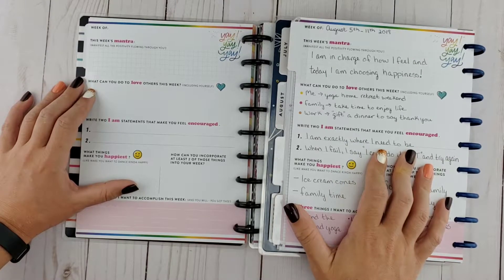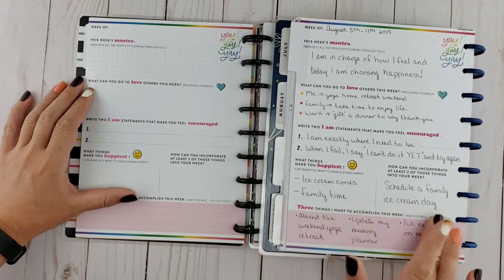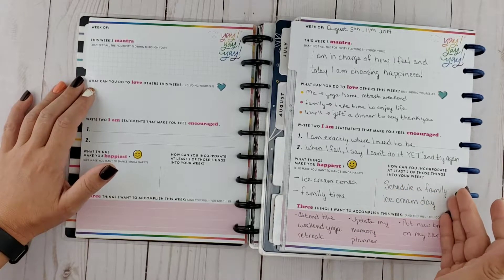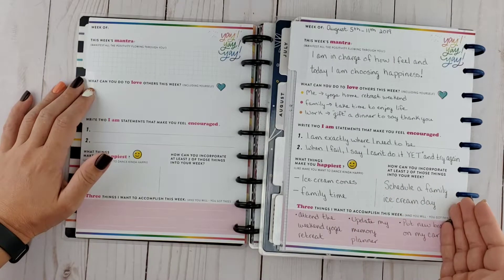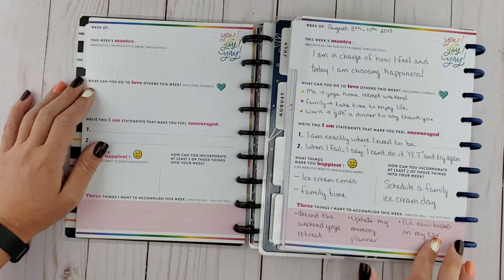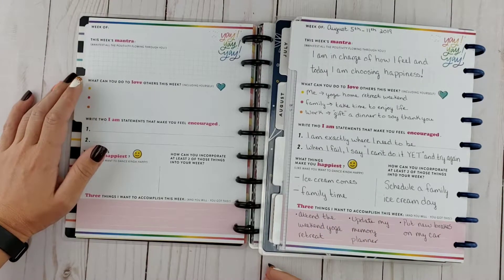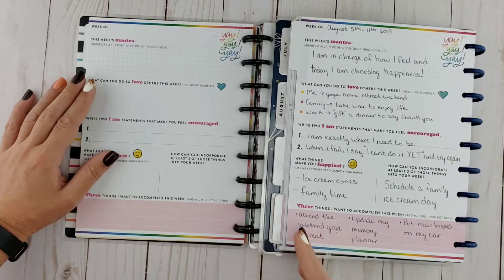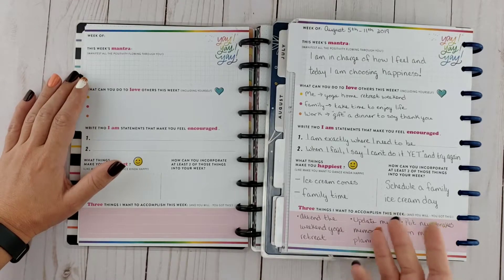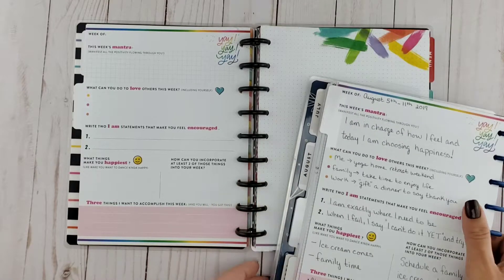I picked things I can do that demonstrate my love for others in my life. You also get to make "I am" statements, which are very powerful — definitely if you find yourself declining into a depressive mood state. You also get to pick out things that make you the happiest and incorporate those into your week, so you're positively planning for an event that's going to bring you joy. The dashboard also provides an area where you list three goals for the end of the week.